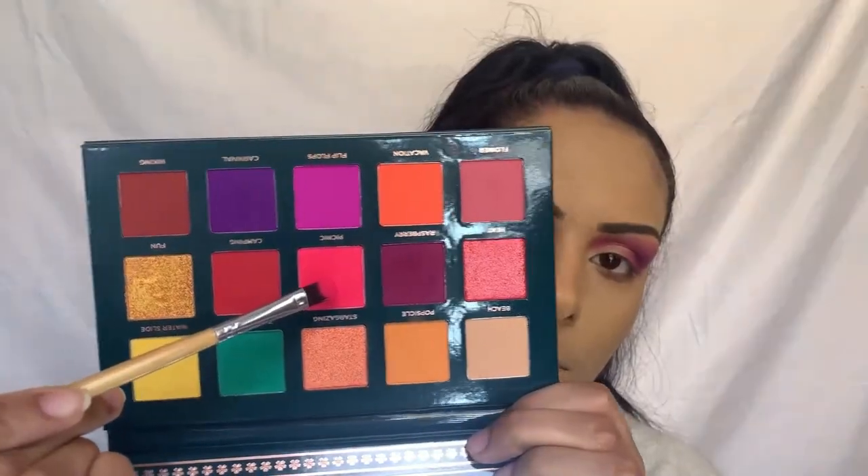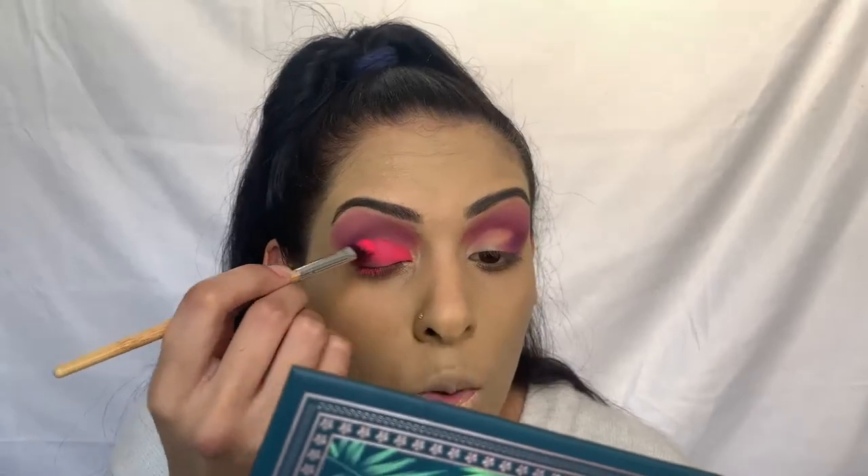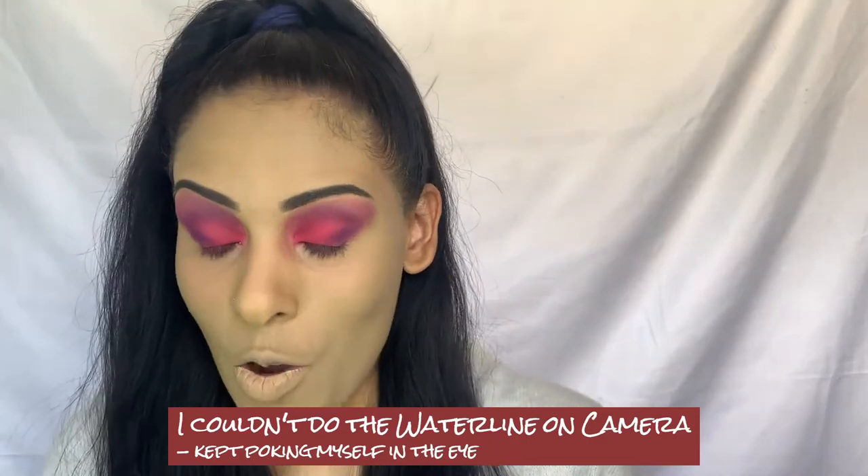I'm going to do my other eye off camera, then use the last shade for the lid and inner highlight. I'm using a concealer brush to pack down the color — specifically the shade Picnic for the lid. For liner I'm going into the waterline. The dark brown liner is actually working nicely with this look and my eye color. I'm going to smudge out the bottom with some purple and pink, then add that inner corner highlight and more liner using the Picnic and Carnival shades.